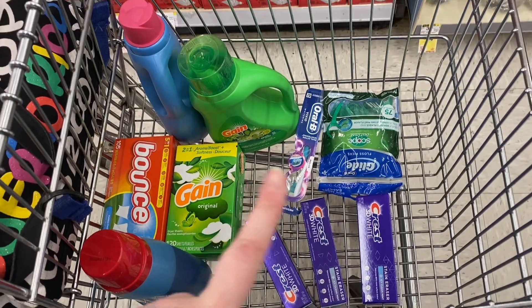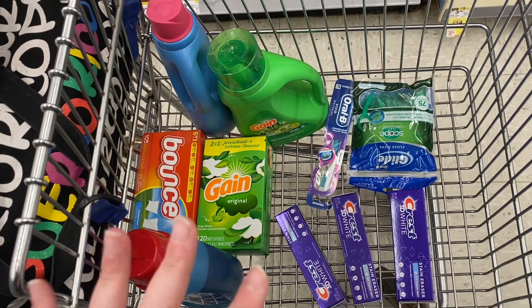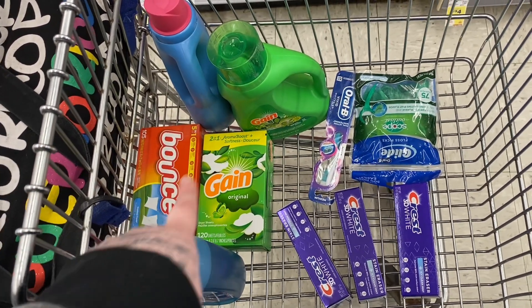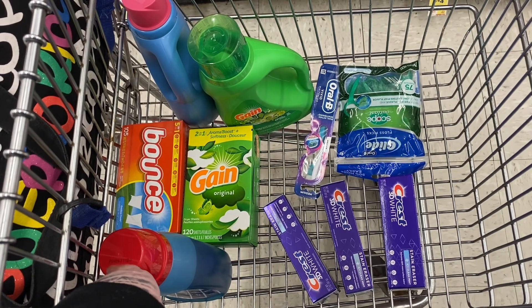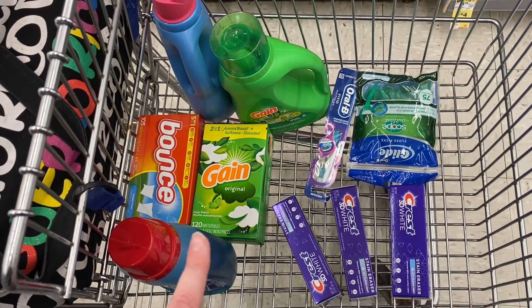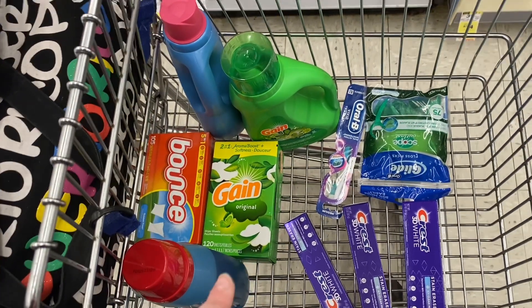This is everything I'm grabbing today. My total before any coupons will be $43.95. After all my digital coupons come off I'll be left to pay about $30 — which is a lot, but I am donating some items. I'm going to get back $10 for the digital spend booster and $7 for my paper booster, plus a bunch of register rewards. Let's go check out and I'll meet you in the car.